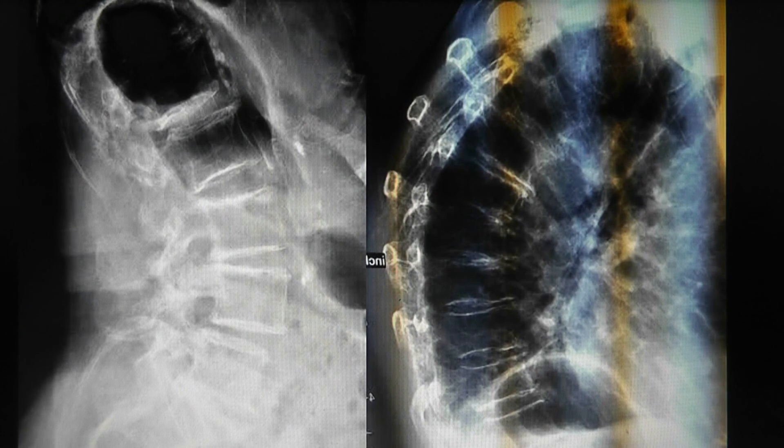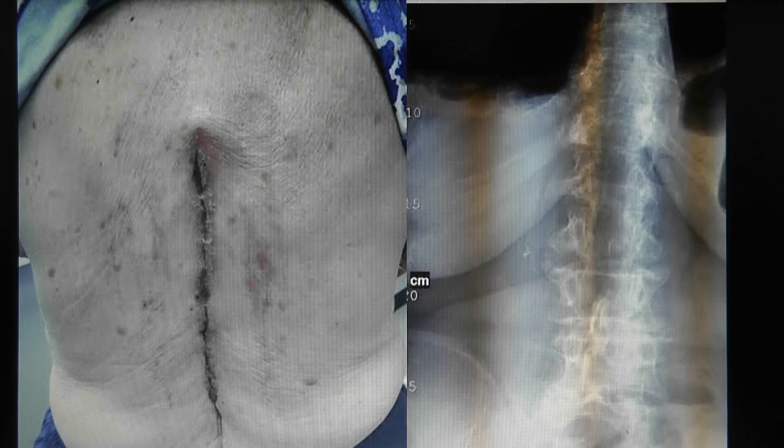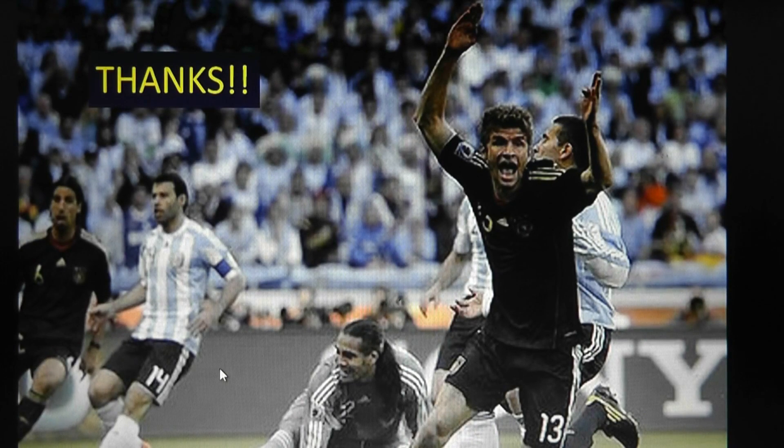Here's the patient post-operatively — standing X-rays in lateral and AP views. And here's the patient herself two weeks after surgery — she was doing great. Here's the long incision. Thanks for joining me.